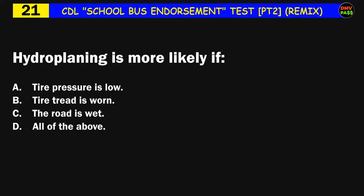Question number twenty-one: Hydroplaning is more likely if: A) tire pressure is low, B) tire tread is worn, C) the road is wet, D) all of the above. The correct answer is D: all of the above.